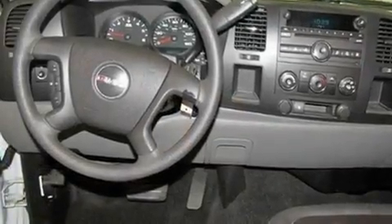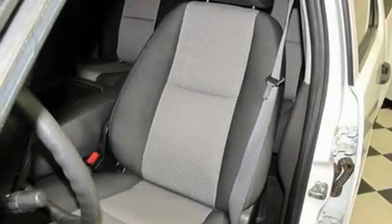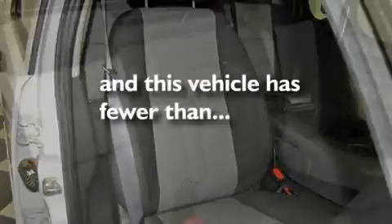Its top features include air conditioning, a keyless entry system, a premium sound system, alloy wheels, a bed liner, an anti-lock braking system, a passenger side airbag, and this vehicle has less than 41,000 miles.